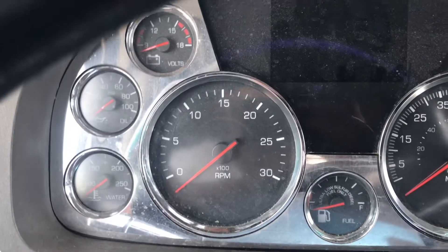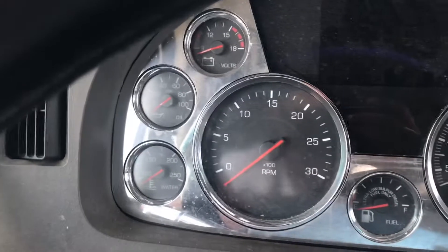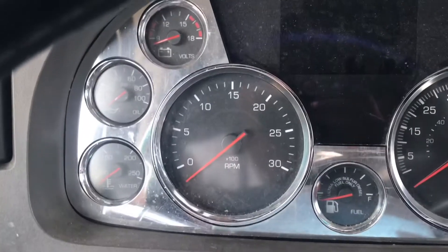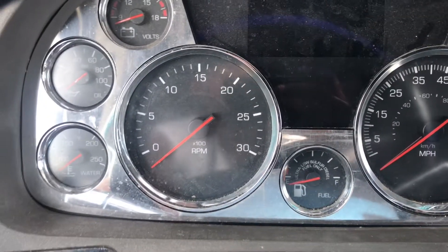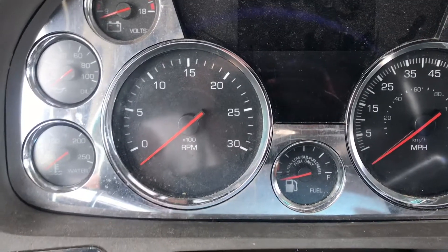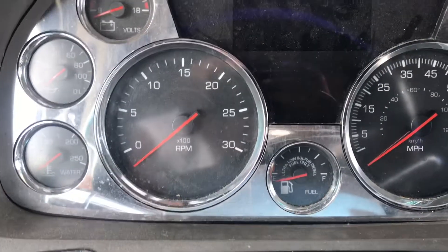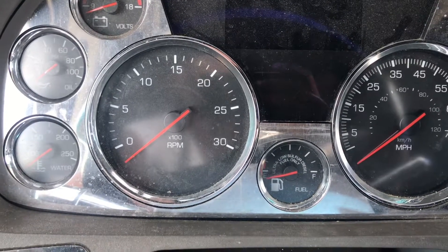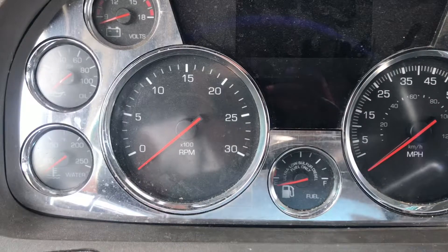Welcome back to my YouTube page. I'm about to give you all some information and an update on one of my trucks — this is a 2014 Kenworth T680. I'm having the derate issue, and it's getting to the point where the stop engine light is coming on and it's beeping.